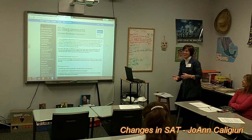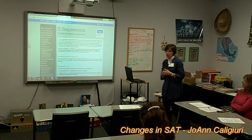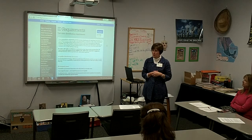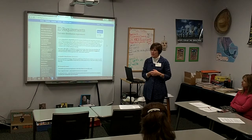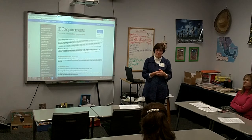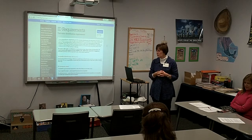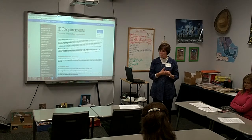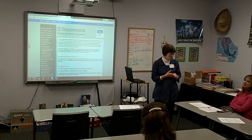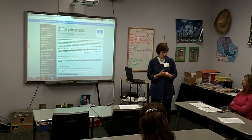Thank you for coming tonight to this session on SAT and ID requirements. This is all new with College Board. Fairly recently, you probably saw in the news a year or so ago, the young man up in New England who was making a lot of money going to take the SAT for other people. He had quite a lucrative business going, and a lot of the new policies in place for College Board security are thanks to him and a few other people they caught cheating throughout the years.